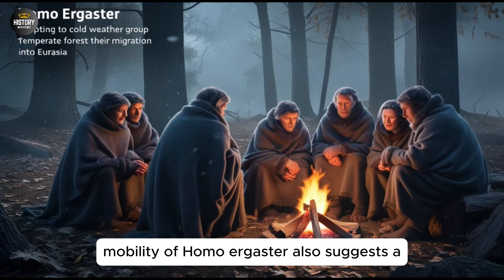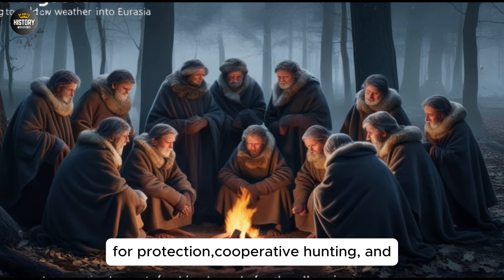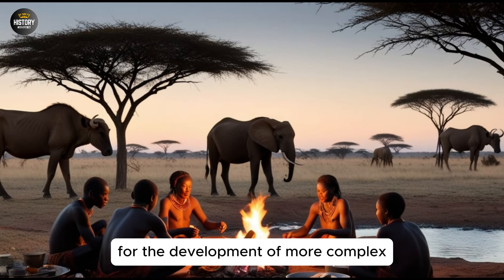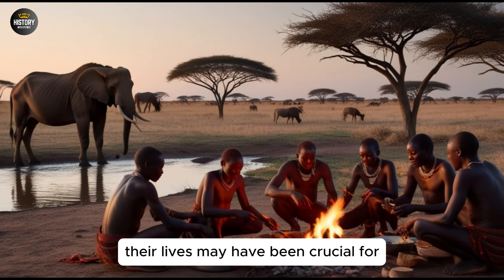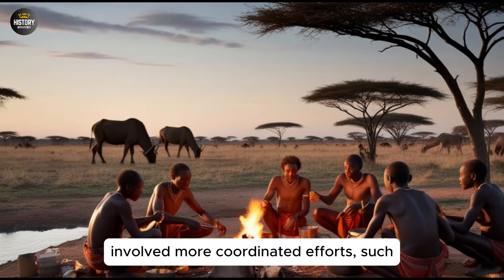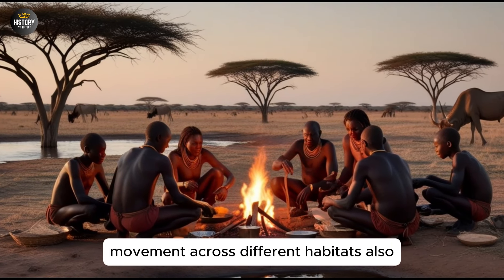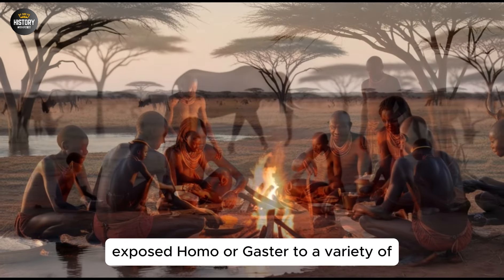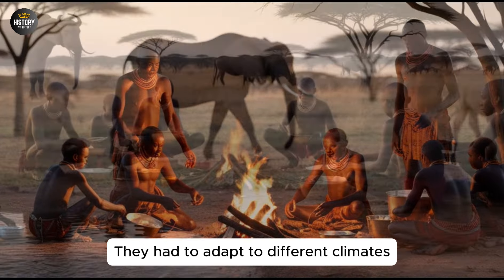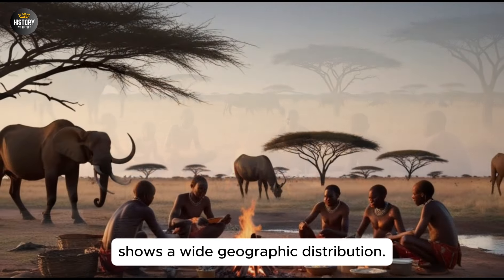The increased mobility of Homo Ergaster also suggests a shift in their social dynamics. Living in groups would have been advantageous for protection, cooperative hunting, and sharing resources during migrations. The ability to travel together would have fostered a sense of community and allowed for the development of more complex social behaviors. This social aspect of their lives may have been crucial for their survival during challenging periods, such as droughts or resource scarcity. Their social structure likely involved more coordinated efforts, such as group foraging and mutual protection, which could be facilitated by their more advanced cognitive abilities. Their movement across different habitats also exposed Homo Ergaster to a variety of ecological challenges. From the grasslands of East Africa to the arid regions of North Africa, they had to adapt to different climates and food sources. This ability to navigate various environments is reflected in their fossil record, which shows a wide geographic distribution.